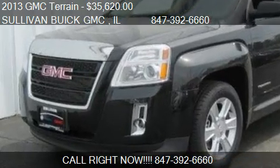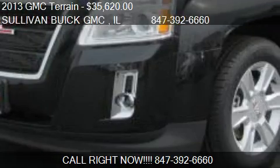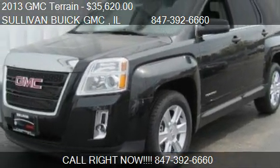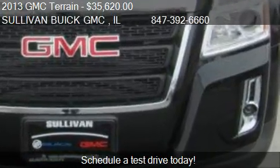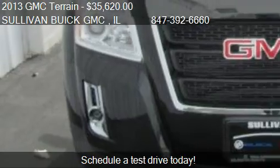This 2013 GMC Terrain is offered by Sullivan Hewitt GMC, priced at $35,620. This Terrain is ready to sell. This 2013 GMC Terrain has just over 5 miles.